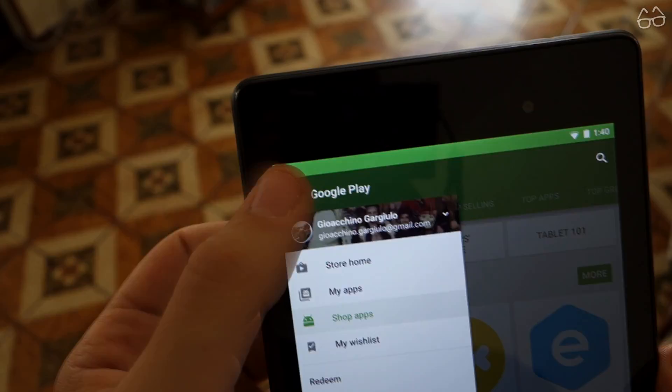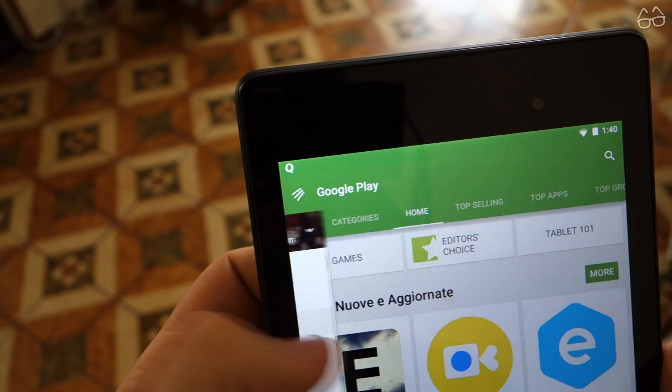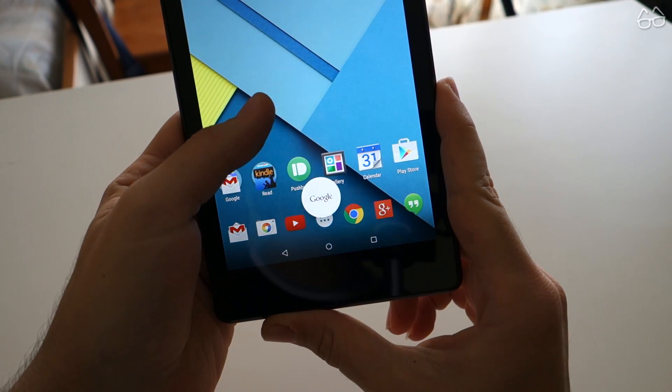Google has made both visual and practical changes everywhere, resulting in a more colorful and, at the same time, cleaner update. Animations are awesome — they're beautiful and fast. I've never seen this tablet perform so well, not even when I first bought it.